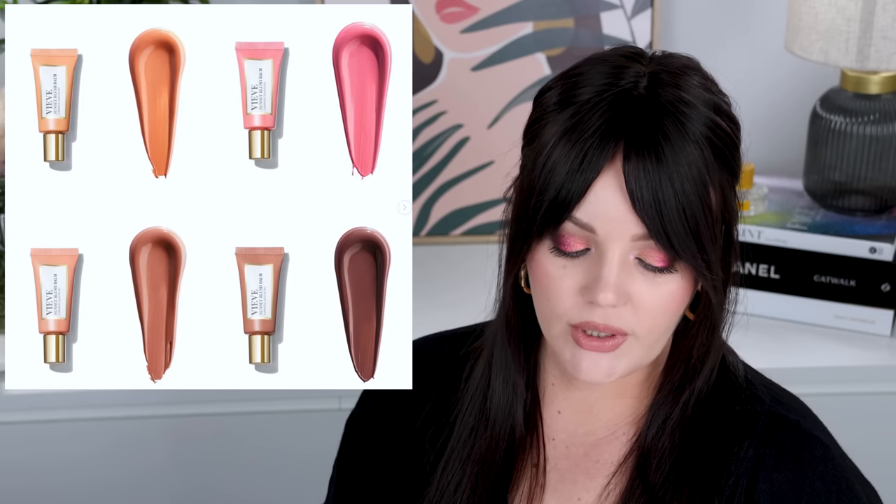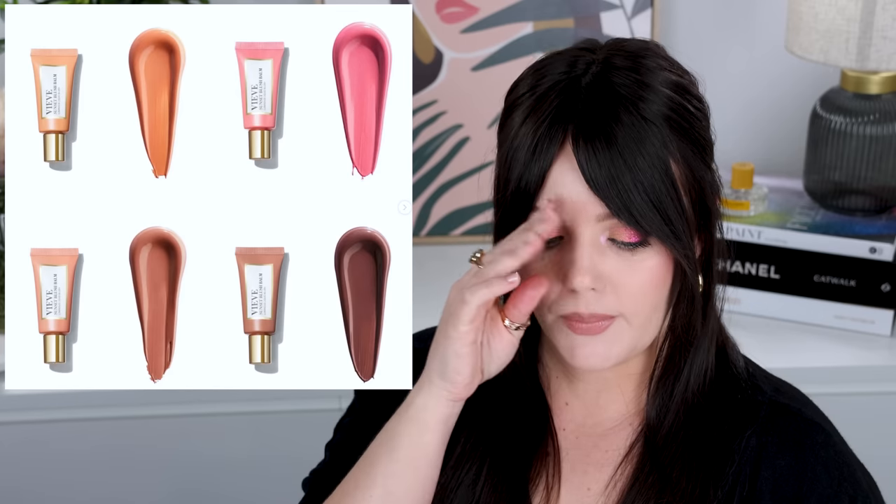Veeve is releasing cream blushes — the Sunset Blush Balm — a light buildable liquid blush that adds a natural veil of radiant color to the cheek. The shades match their powder blushes, which I think is really awesome. I'll probably pick up just one shade to start with. It says blush balm and that's not usually my forte, so I'm a little nervous about whether it'll work with my makeup aesthetic. But I love Veeve, so naturally I'm going to pick one up. They're live on the website already and hopefully also on Cult Beauty and Space NK.